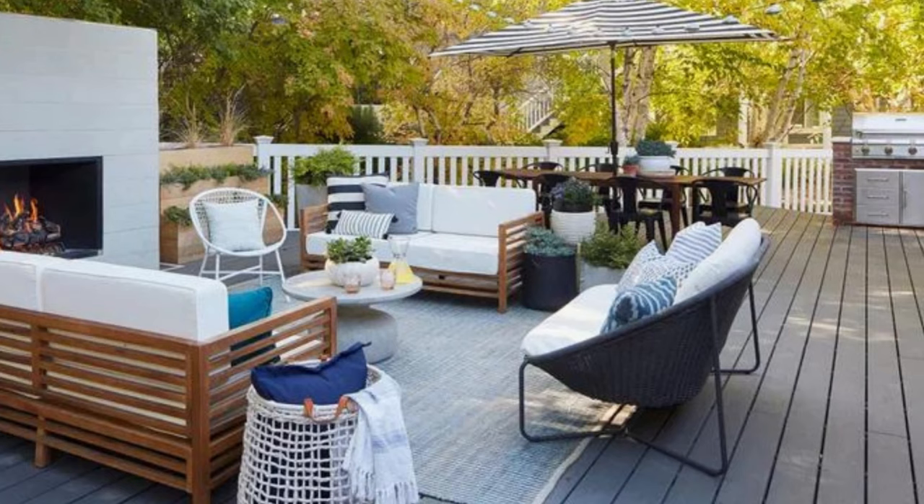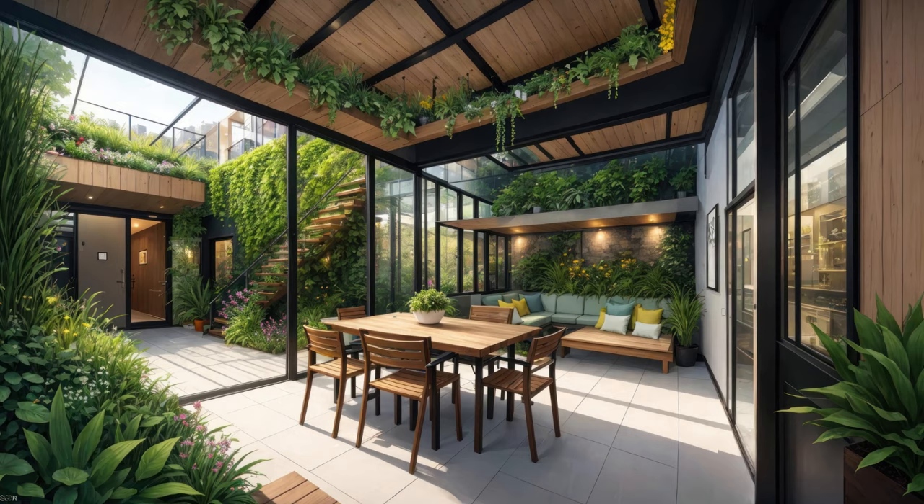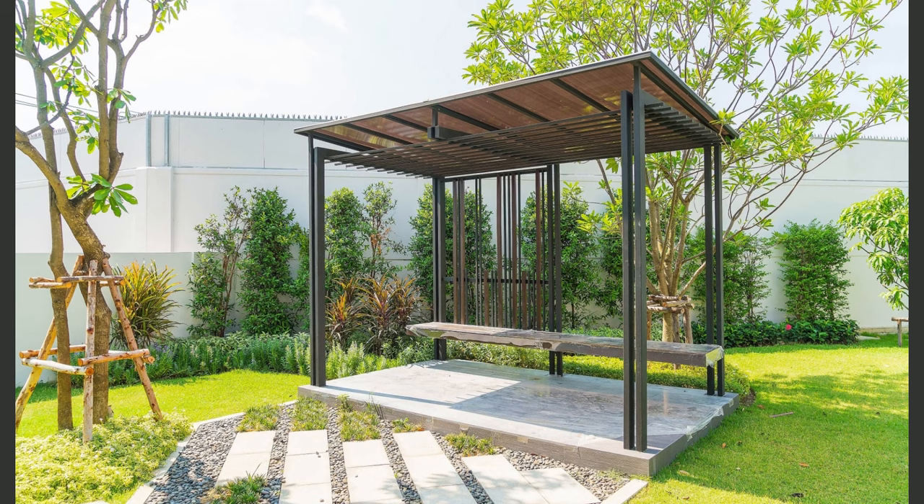Another budget-friendly idea for your pergola is to use fabric canopies. Instead of investing in solid roofing materials, drape weather-resistant fabric over the pergola structure. It provides shade, adds a soft and inviting touch, and can be changed seasonally to suit your patio's style.